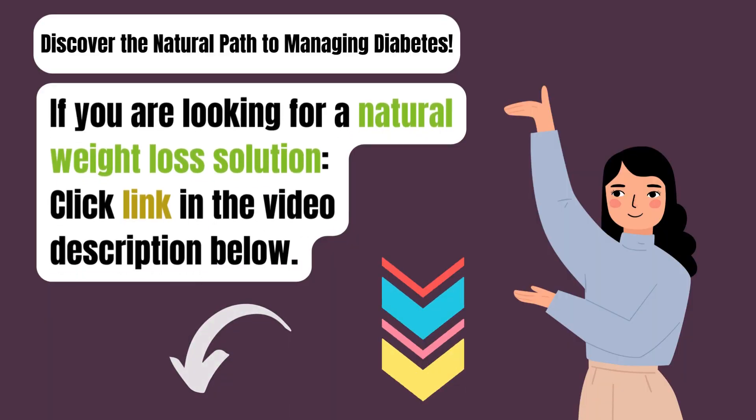Are you tired of struggling with high or low blood sugar levels? Our comprehensive guide offers proven natural methods to help you take control of your diabetes. Click the link below in the video description to access our valuable insights and start your journey towards better health today.